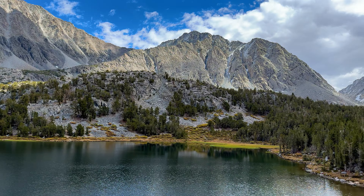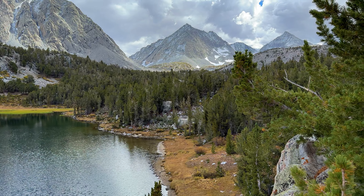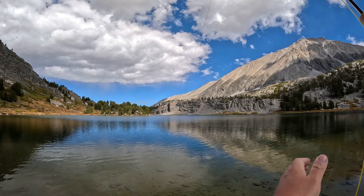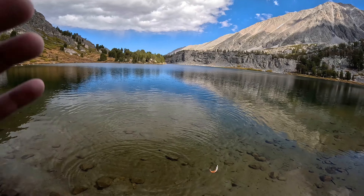This was a spot where I noticed the weather might be coming in and the weather person might be wrong again. I included this clip because I was right about to cast and then I noticed the fish was already on my line.